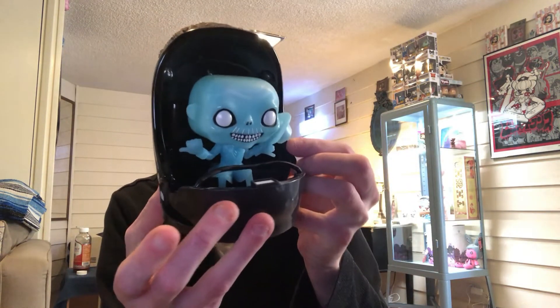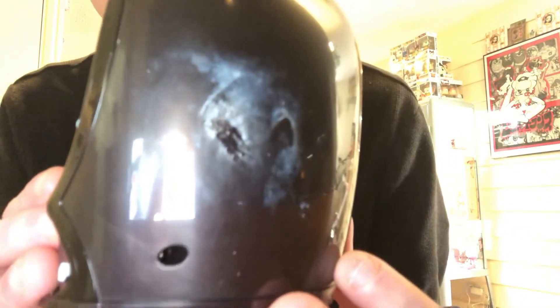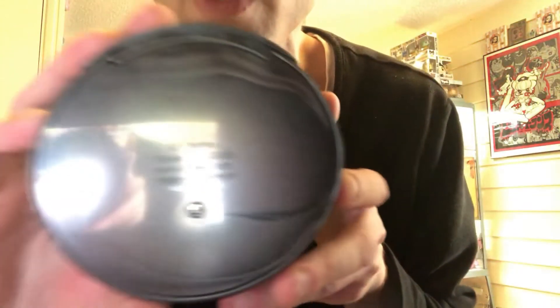There is some nasty glue or sticky stuff on the back with white residue from the factory. Maybe I can clean it up a little. The white stuff comes off pretty good, but there's a little glue residue — I'll probably fix that up. This has screws holding the actual pop ride together.